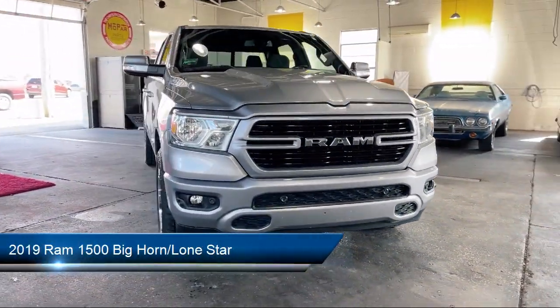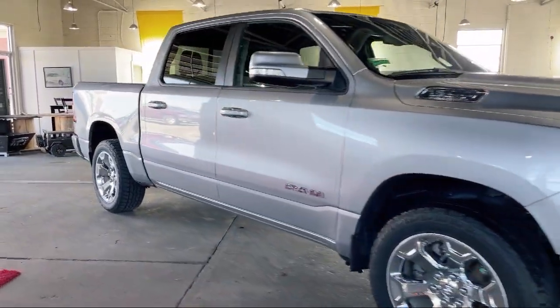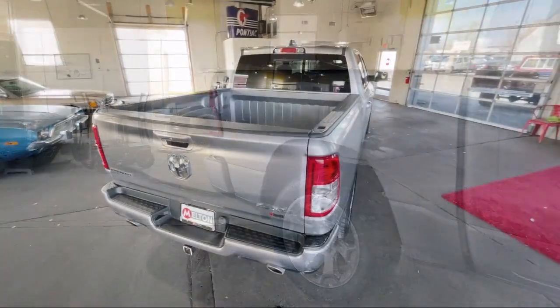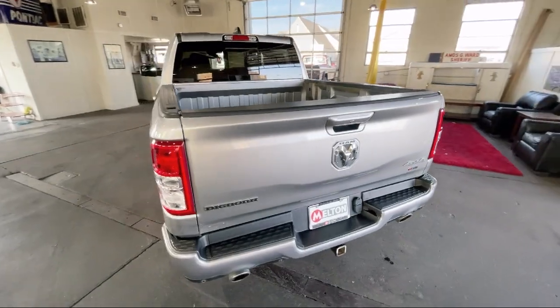It comes equipped with Universal Garage Door Opener, Keyless Entry, Sport Appearance Package, Remote Start System, Chrome Bumpers, Sirius XM Satellite Radio, and a Leather Steering Wheel with Auto Tilt-Away.